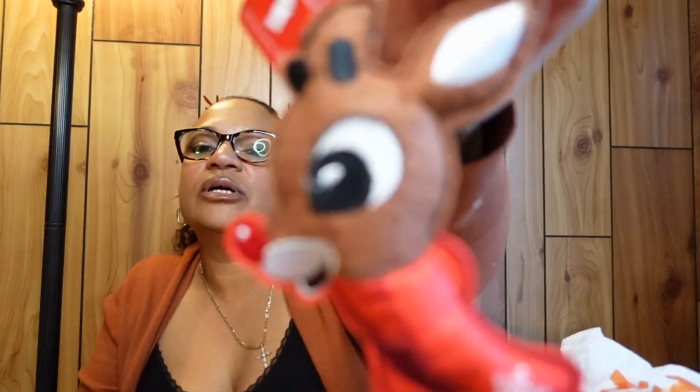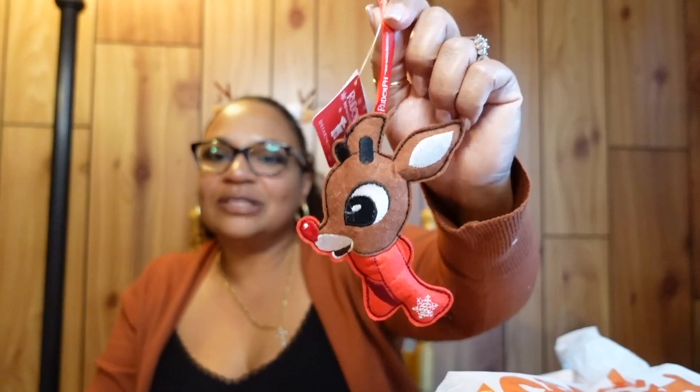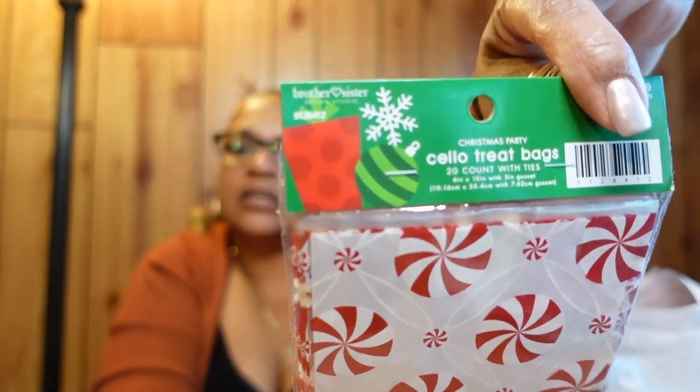I also picked up a Rudolph the Red-Nosed Reindeer ornament. I'm obsessed with Rudolph ever since I was a kid. I'm thinking about hanging it on my rearview mirror. My next ornament I got for my husband — he's a dirt bike rider, and I thought this would be perfect for him as a keepsake.